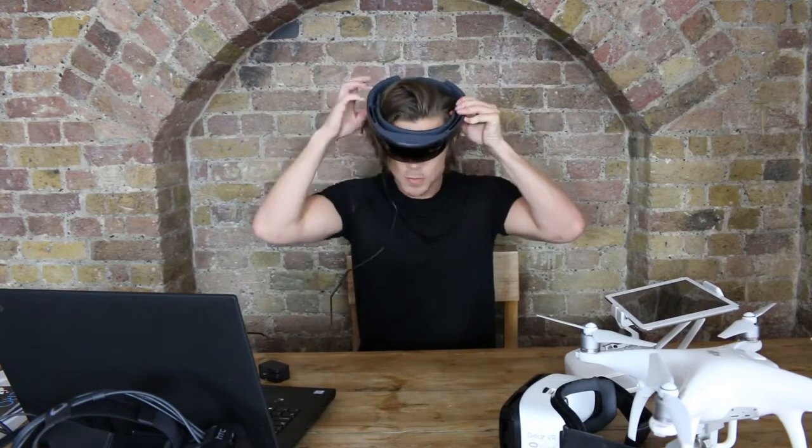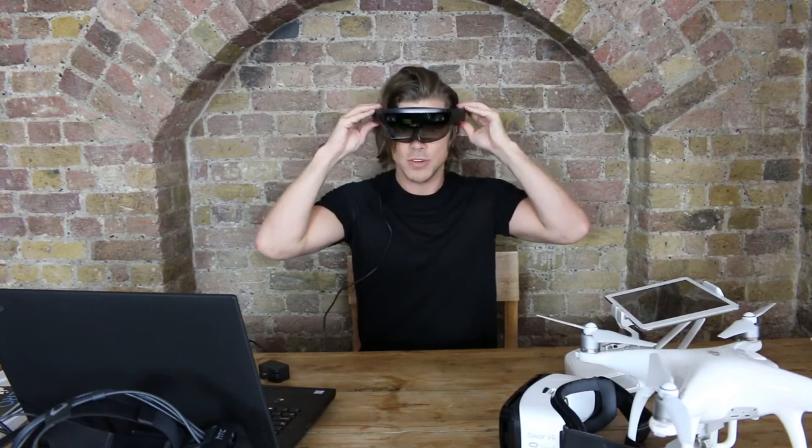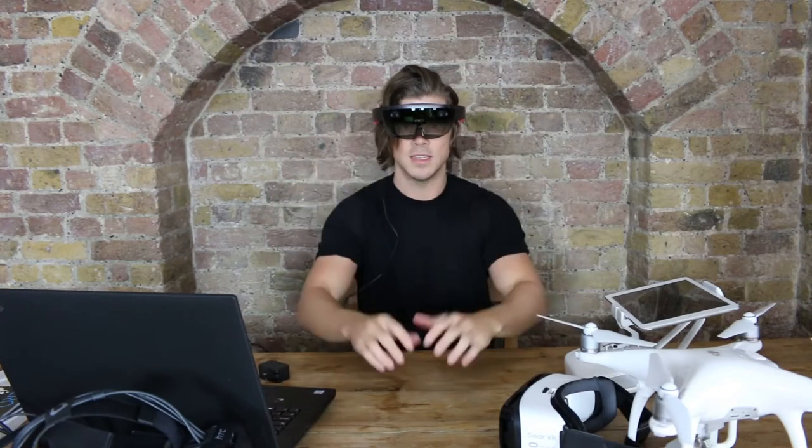It's got an adjustable strap at the back. I don't need the lead to run this, but this is purely so I can project the images onto my laptop to demonstrate to you how this works. Okay, let's get ready.